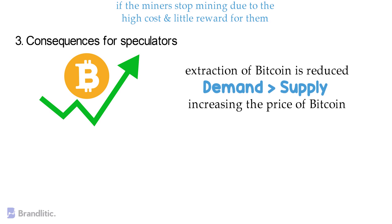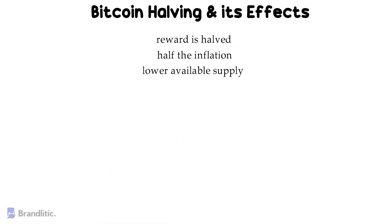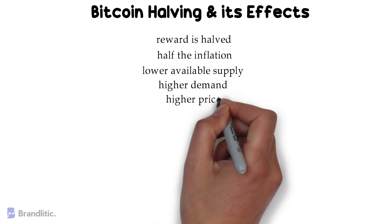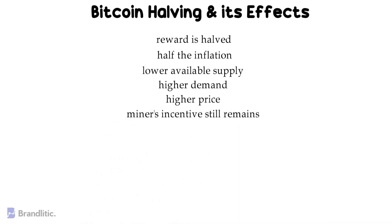Now let's talk about halving and its effects. The theory of halving and the chain reaction it sets off works like this: the reward is halved, which results in half the inflation, which results in lower available supply, which produces higher demand, which results in a higher price — but miners' incentives still remain, regardless of smaller rewards, as the value of Bitcoin increases in the process.